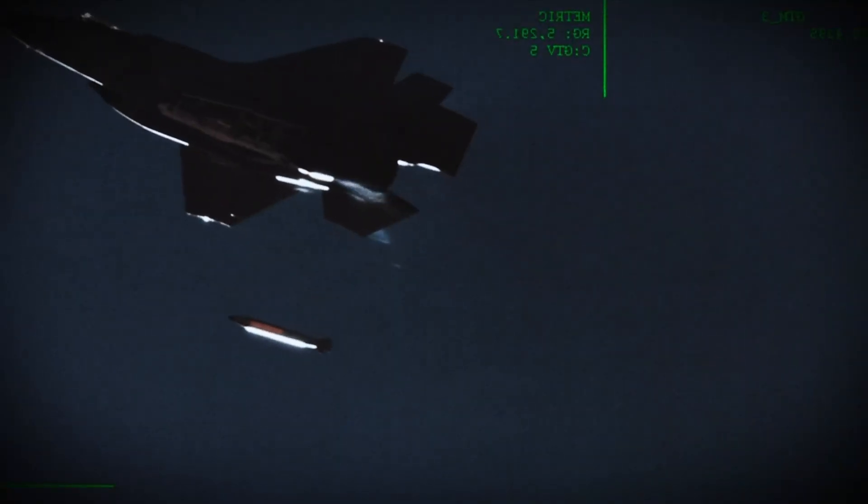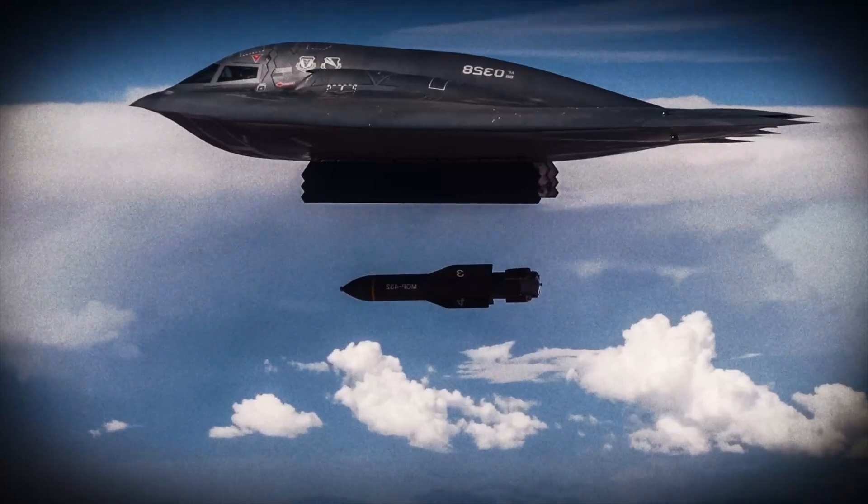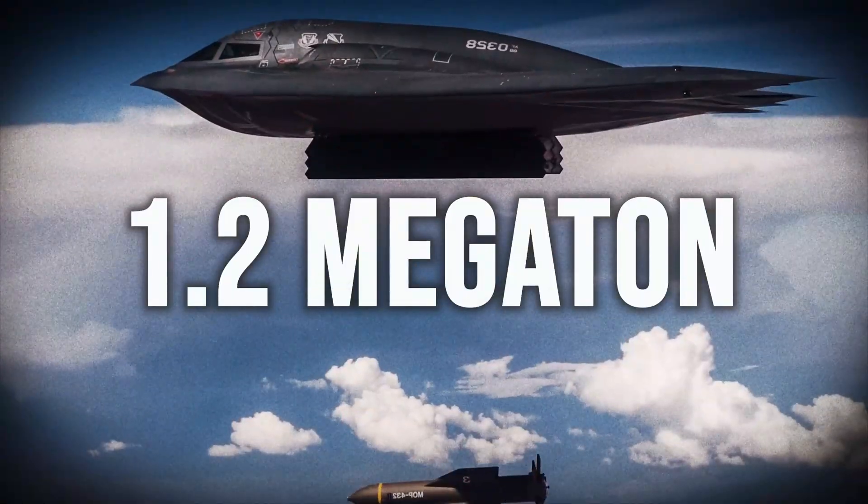The B61-12, the most accurate version, was developed in the 2010s to replace older variants. The B83, on the other hand, can only be delivered by the B-2 Spirit Bomber, and possesses a colossal 1.2 megaton warhead, making it the largest in America's arsenal.